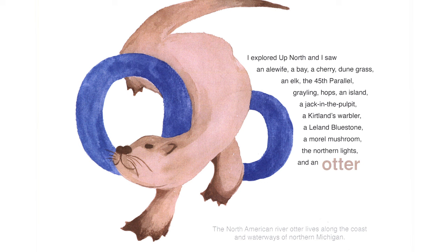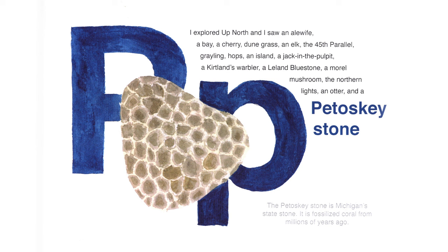I explored up north and I saw an otter. Northern American river otters live along the coast and waterways of northern Michigan. My family saw a river otter just a couple months ago down at Esch Beach. I explored up north and I saw a Petoskey stone. The Petoskey stone is Michigan's state stone — it is fossilized coral from millions of years ago. If you're walking the beaches of Sleeping Bear, there's a good chance you'll come across a Petoskey stone.